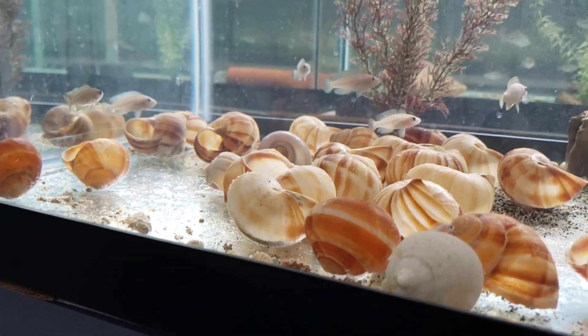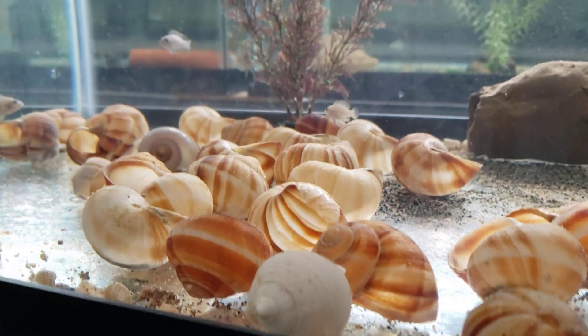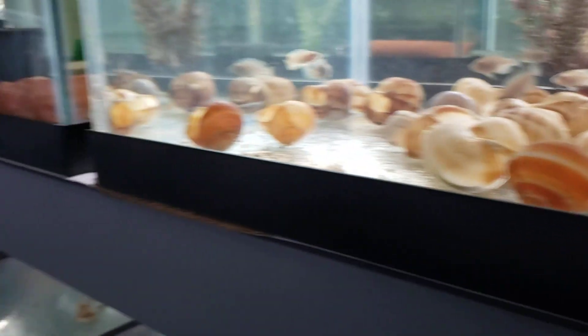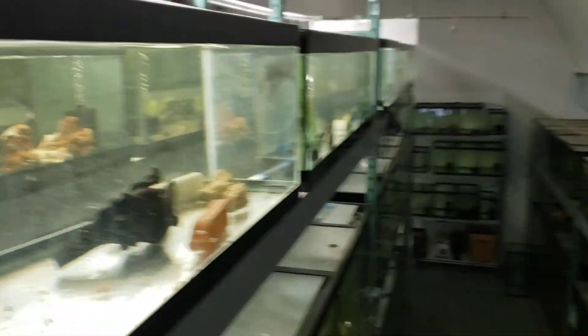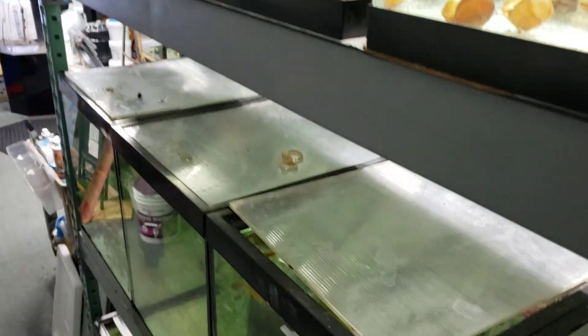The shop is out on Multifasciatus, but we got some beautiful F1 Similis. I just put these guys in here — I added to the group at 6 and got another breeding group, so that tank's empty over there. This is a top view — it's over 100 tanks, about 11,000 gallons running. H3 is going to become the shop in a few months.